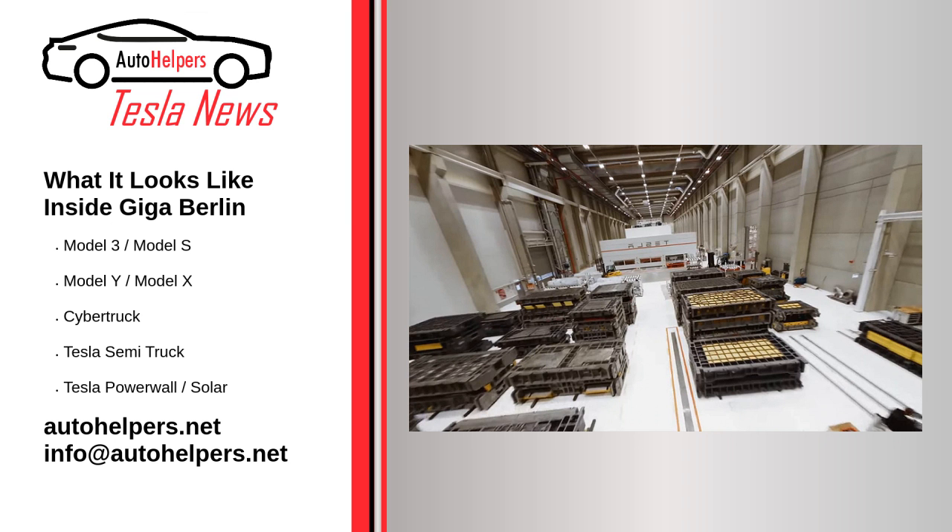The most intriguing shots come when we see the giant stamping presses making the doors and other parts of the car. The IDRA 6,000-tonne casting machine can be seen making the Model Y front and rear single-piece underbody Giga castings. A glimpse of Elon Musk's imagined alien dreadnought can also be witnessed when looking at the massive robots working on the assembly lines and other areas of the factory.